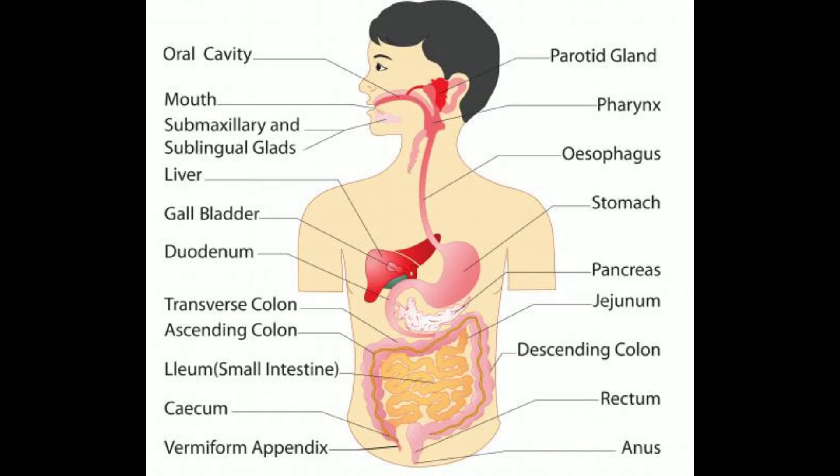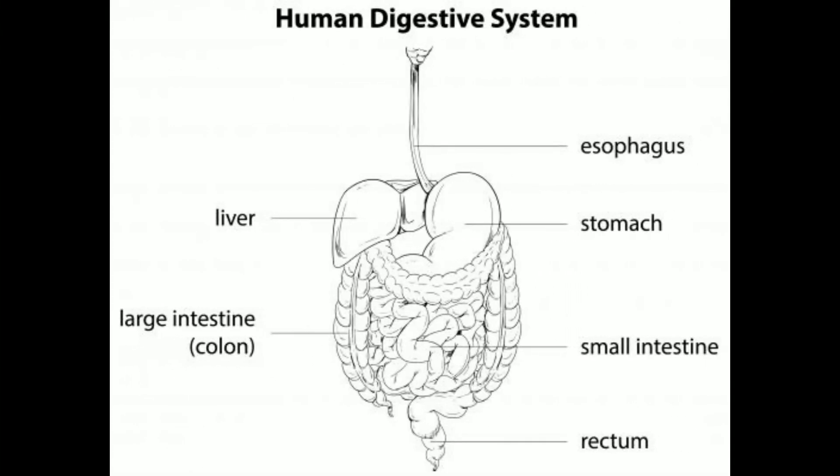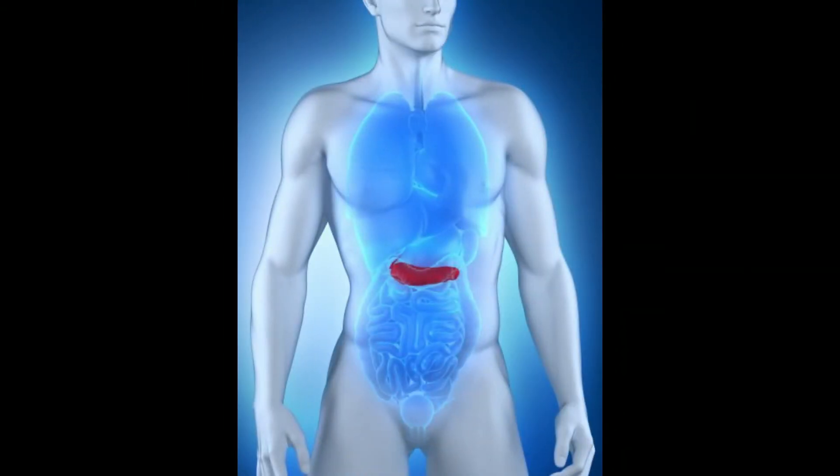A trypsin inhibitor binds to this active site, blocking any further proteolytic action. A human pancreas produces a trypsin inhibitor because trypsin poses a danger to cells. The pancreas stores the precursor to trypsin, a molecule called trypsinogen, in pancreatic cells. The trypsinogen usually needs to be released into the small intestine to be transformed into trypsin. The trypsin inhibitor is a fail-safe mechanism in case the trypsinogen converts to trypsin before being released.